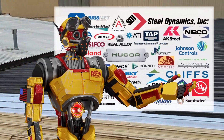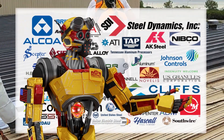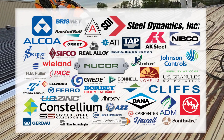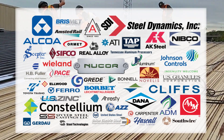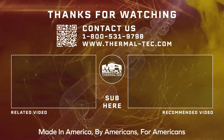We've done work for tons of people in your industry. You're going to recognize a lot of these guys. Give us a call. We're here to help, and we're easy to do business with.